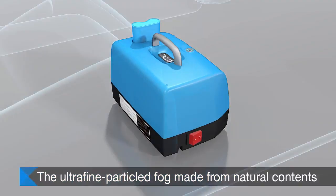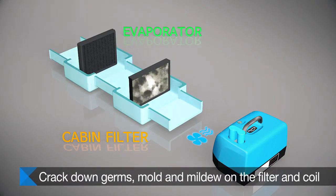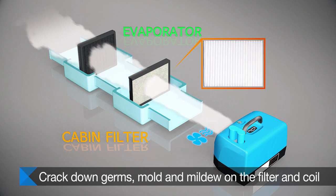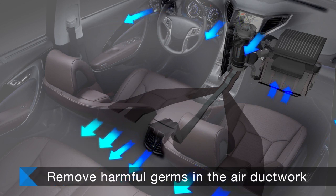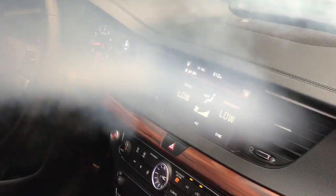The fog, made with natural ingredients, gets into the air inlet first. The fog kills germs on the cabin filter. Next, it sterilizes the air conditioner, followed by removing organisms from the air circulation ductwork.